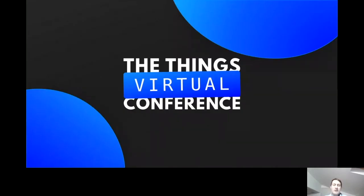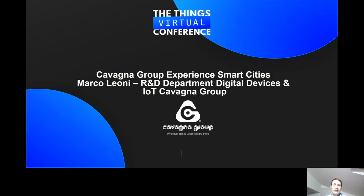Good morning, everyone, and thanks for this opportunity to talk at the Things Virtual Conference. It is a great pleasure for us. Today, I'm going to show you some devices that use the LoRa one that we developed in Cavana Group. I am Marco Leironi, and I work in the R&D Department of Digital Devices and IoT.